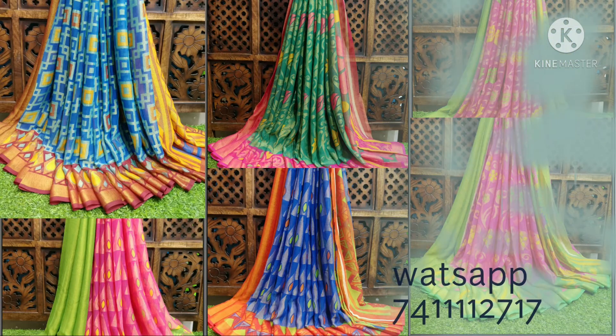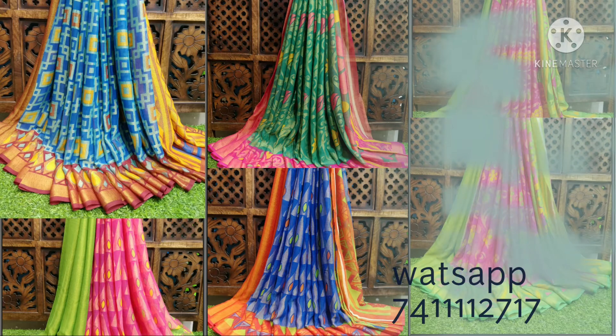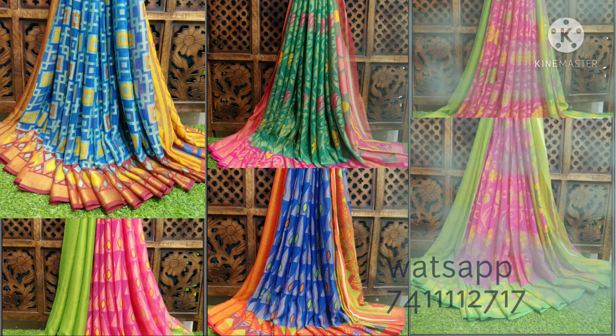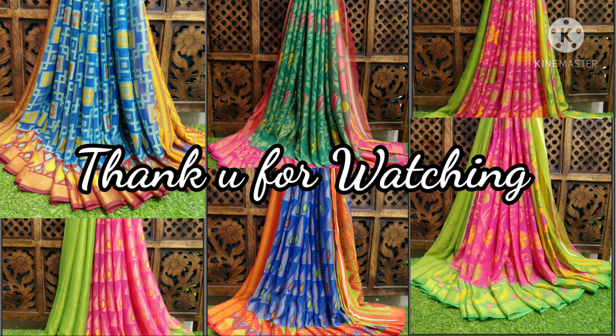That's all for today. If you want to order these saris, you can take a screenshot and send it to WhatsApp number 7411121177. If you like the video, please like, share, and subscribe. Thank you for watching and spending your valuable time — we will meet you on the next new arrivals. Thank you.